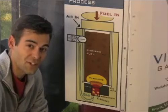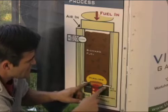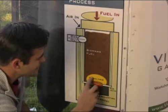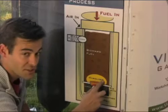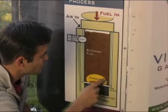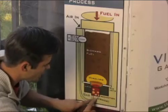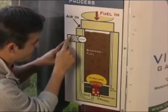In order for gasification to take place, three things have to happen. First, air is pulled into the unit and it gets down to the lower hearth area and it starts a partial combustion process. That partial combustion releases heat that works its way up into the biomass and that starts pyrolysis — pyro meaning fire, lysis meaning broken down. So the biomass is broken down by the heat, but it's a low oxygen environment because the air is going to be pulled in and then sucked down.